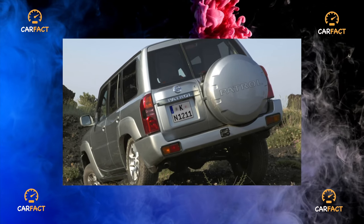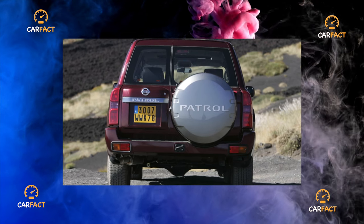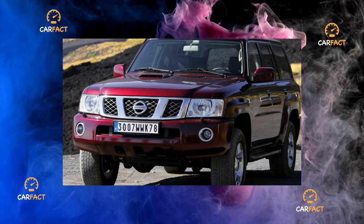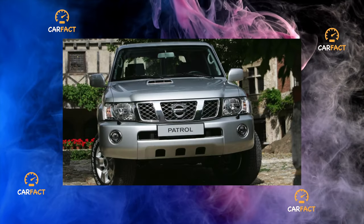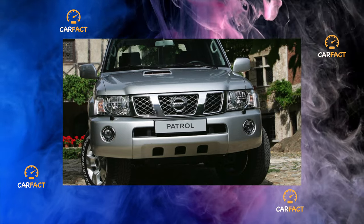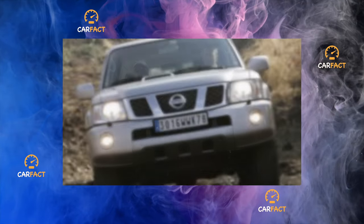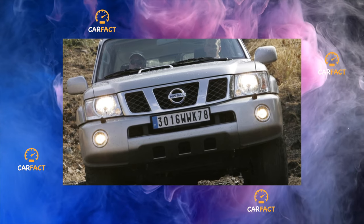The first generation of Patrol Y61 is represented by two modifications: a three-door with a short wheelbase of 2,400mm, and a five-door with a long wheelbase of 2,970mm. Officially, the five-door version is sold; three-door versions are extremely rare. During production, the model was restyled several times, and according to the years of production, the car can be divided into three periods: 1997 to 2003, 2003 to 2006, and from 2006 until now.